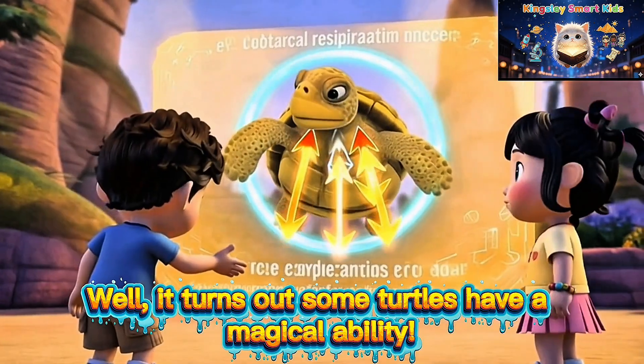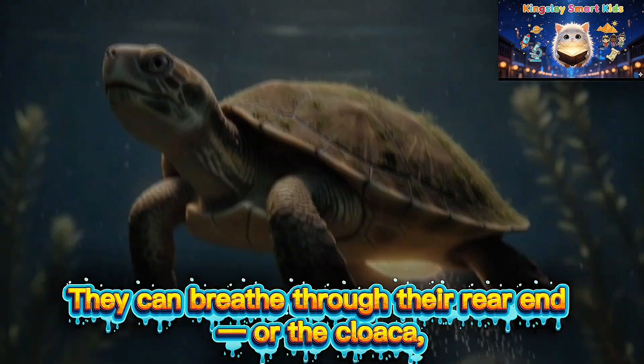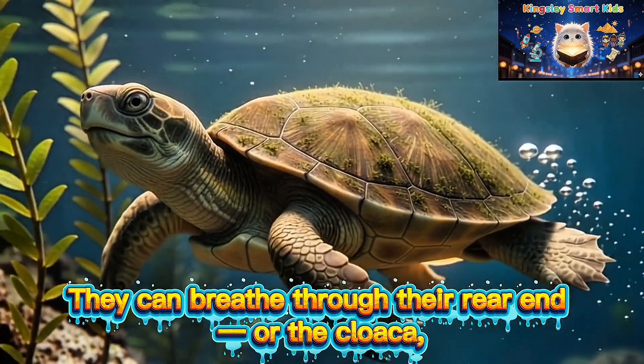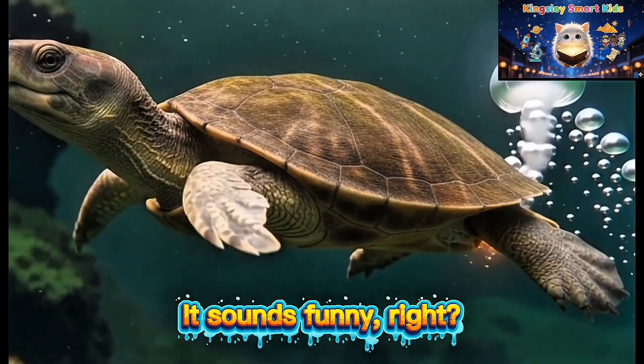Well, it turns out some turtles have a magical ability. They can breathe through their rear end, or the cloaca, which is a vent near their tail. It sounds funny, right?